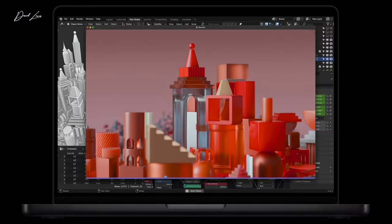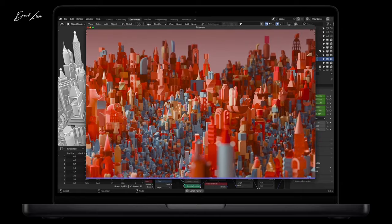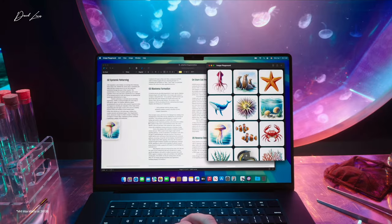The M4 MacBook Pro starts with 16 gigs of memory, but can be specced with either 24 or 32 gig options. Whilst the Pro and the Max start with 24 gigs of memory, but can go up to 48, 64, or 128 gigs.